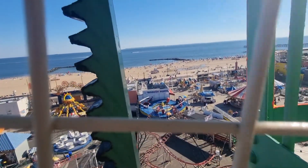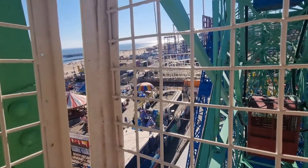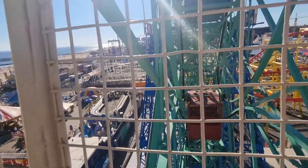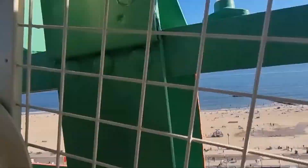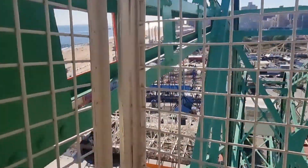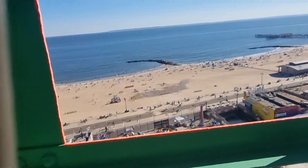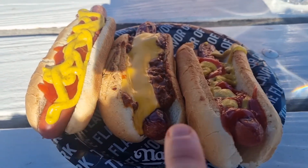Absolutely beautiful around here — highly recommend taking a day trip to Coney Island. You can spend just half a day here if you want. Right there is the famous Nathan's Hot Dogs, which we're going to check out next. From up here you can see beautiful golden sandy beaches and a huge state park. We're quite high up — about 145 feet in the air.